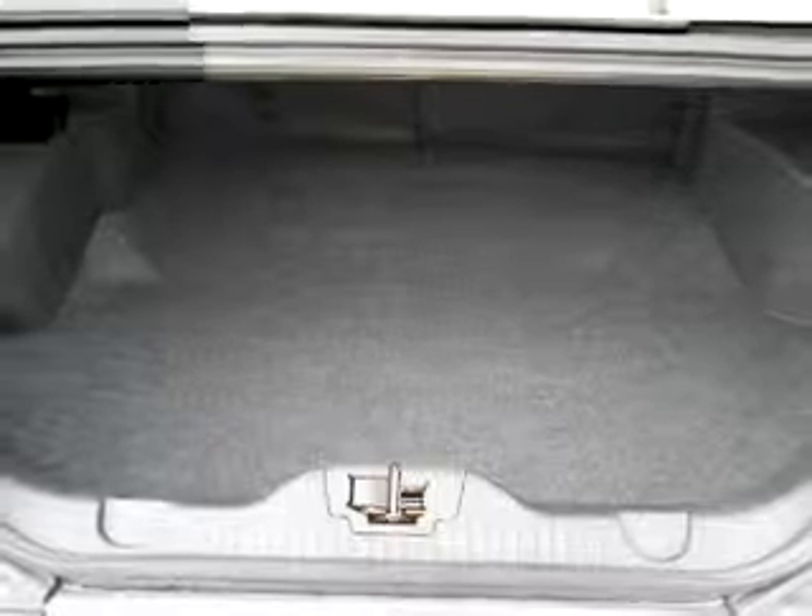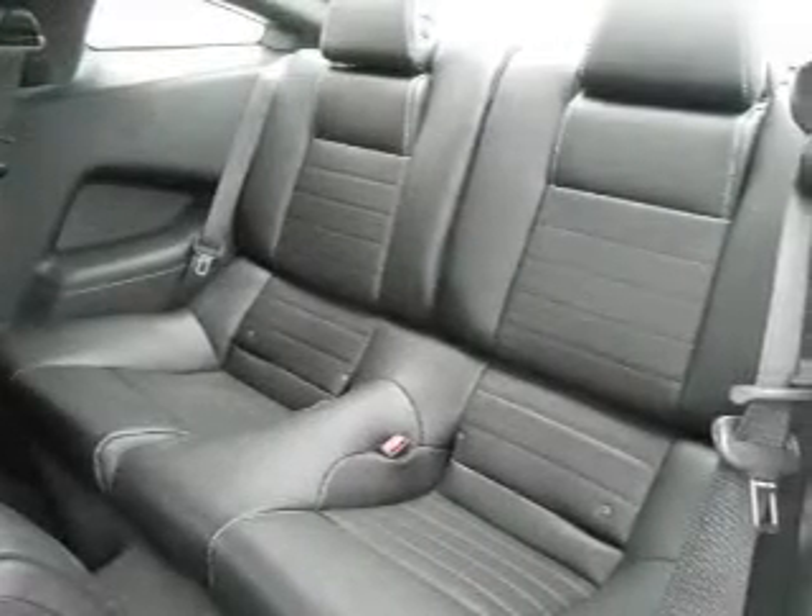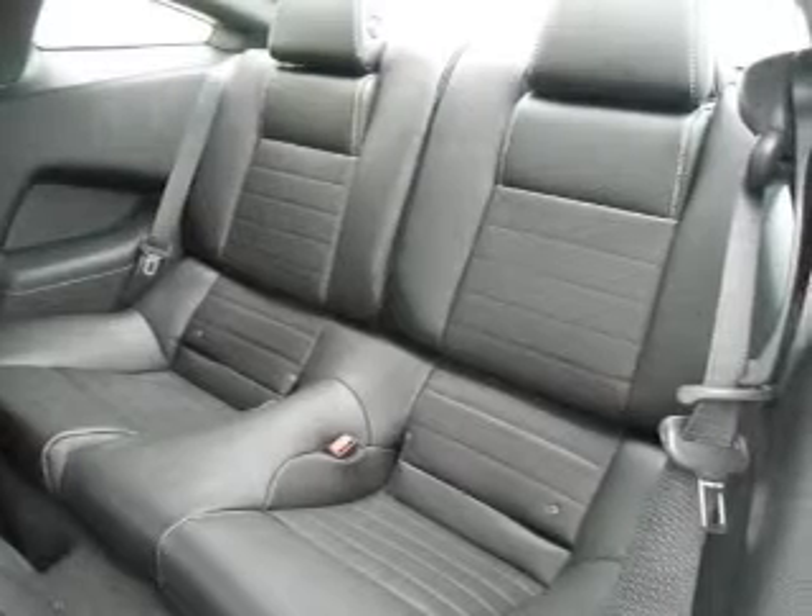The powertrain includes rear wheel drive with a reliable 6-cylinder engine connected to a smooth shifting transmission. Brake safely with the anti-lock braking system.